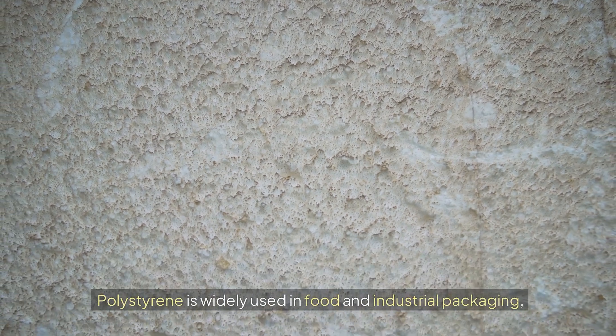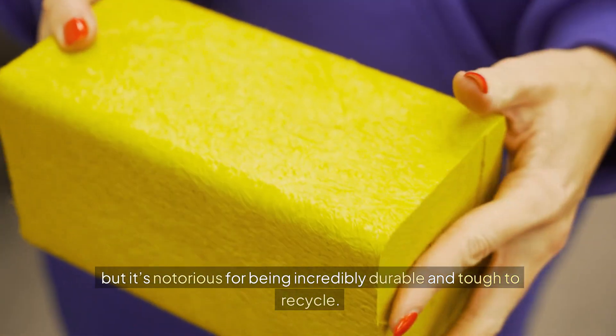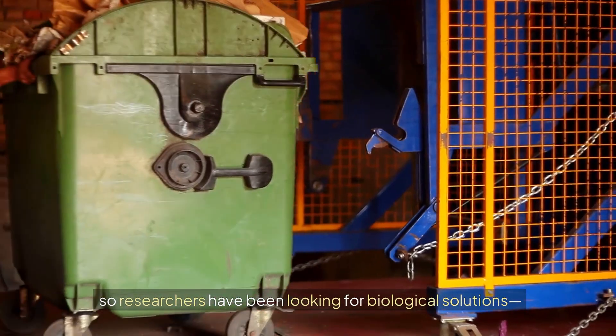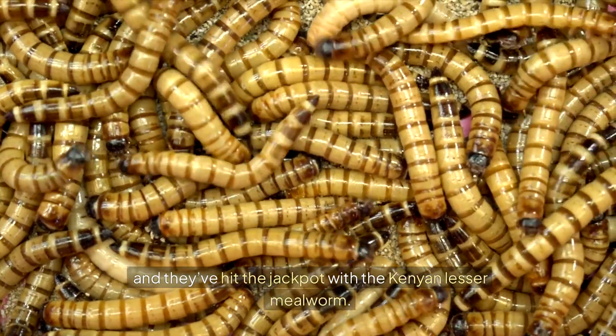Polystyrene is widely used in food and industrial packaging, but it's notorious for being incredibly durable and tough to recycle. Traditional recycling methods are expensive and often release pollutants, so researchers have been looking for biological solutions — and they've hit the jackpot with the Kenyan Lesser Mealworm.